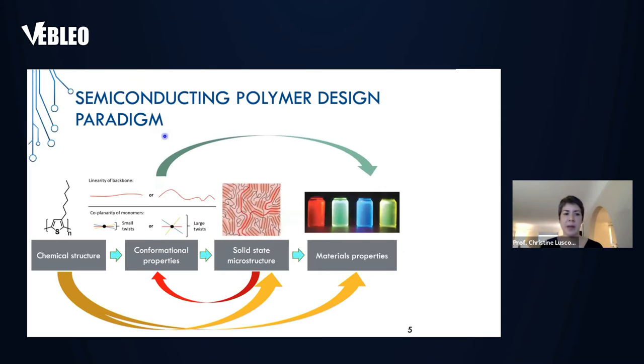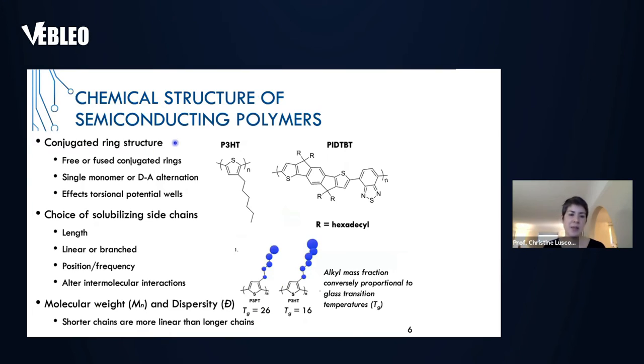In my group, we do the whole gambit in terms of semiconducting polymer design. We always start off by focusing on the polymer synthesis or monomer synthesis. There are certain design criteria that we worry about whenever we're designing a polymer for specific applications. The first thing we worry about is the backbone structure, which consists of conjugated rings — do we use isolated free rings or fused rings? This changes the planarity of the polymer backbone.